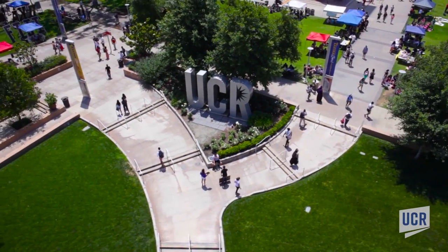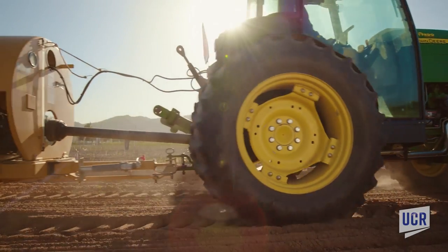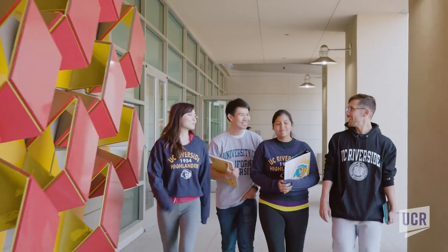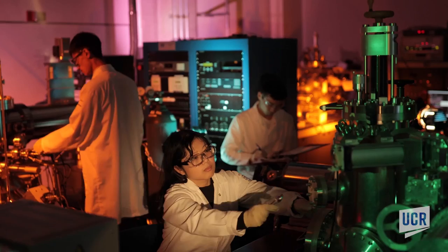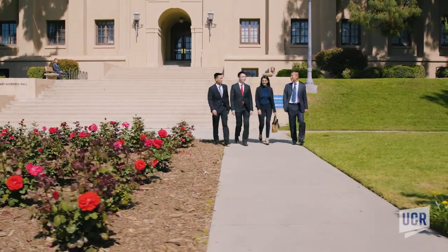With a rapidly expanding campus and opportunities for high-impact research, the University of California, Riverside will transform the lives of the diverse people of California, the nation, and the world through the discovery, communication, and preservation of knowledge.